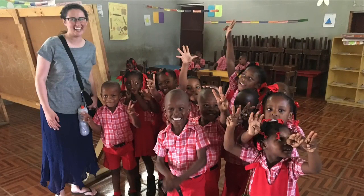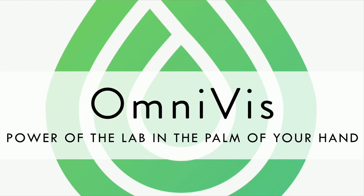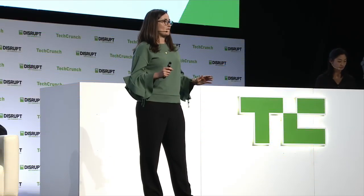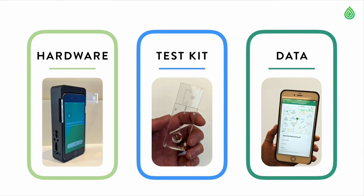So I took my PhD research and technology, and I started OmniViz, where we put the power of the lab in the palm of your hand. We detect cholera in under 30 minutes, in water anywhere in the world. We are revolutionizing disease detection, and we do this with an easy-to-use platform — a handheld hardware device, a disposable test kit, and a smartphone — that work seamlessly together to detect cholera accurately and affordably.